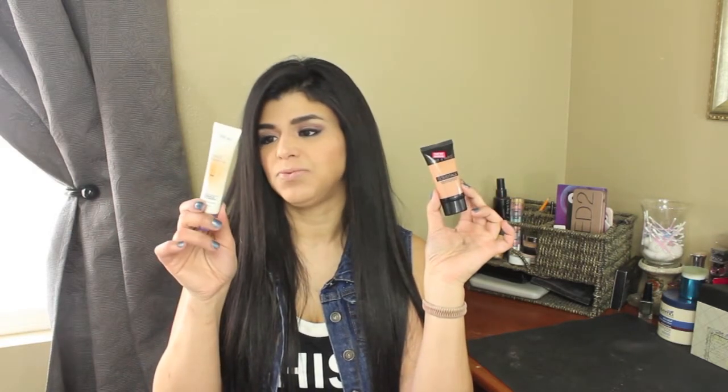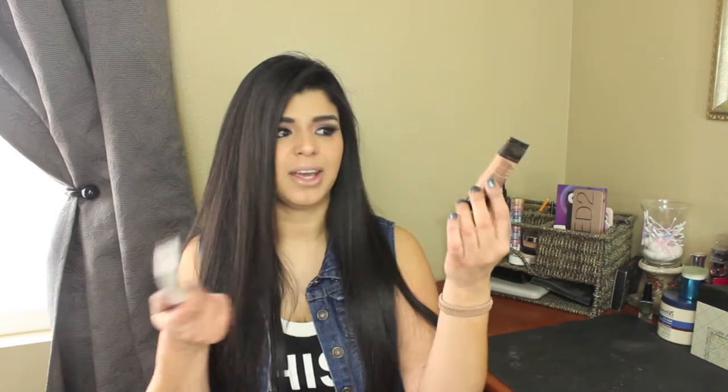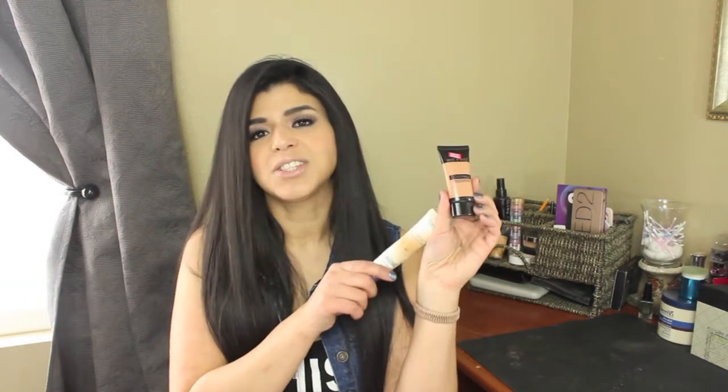I mentioned I was going to wear my Wet n Wild Cover All Cream Foundation, but I didn't get a chance to use it because I was eager to finish the BB Cream first, since I'd had it since the summertime. So I'm going to keep the Wet n Wild foundation for my next weekly makeup basket since I didn't even get a chance to love or hate it.